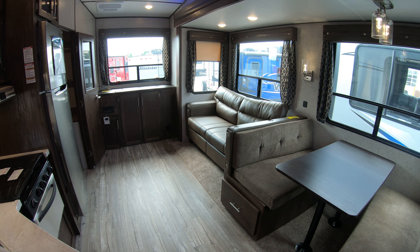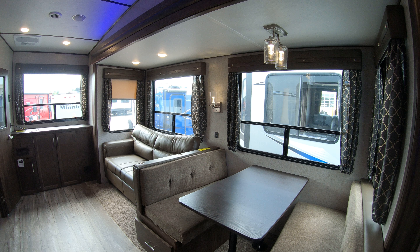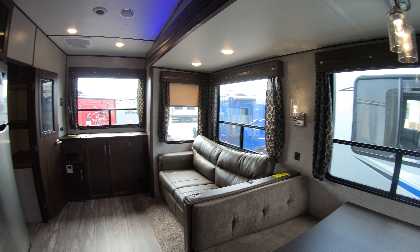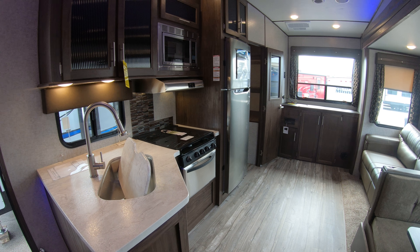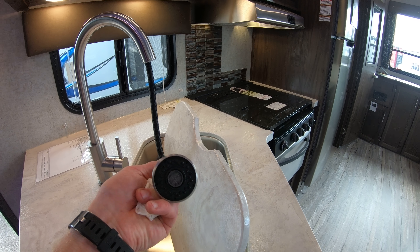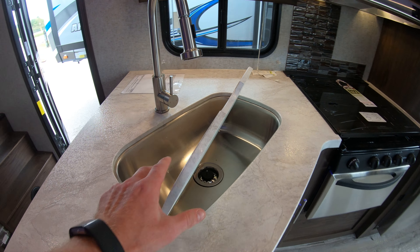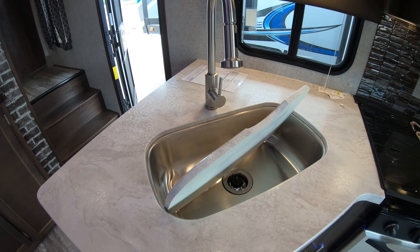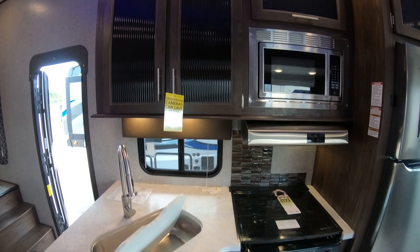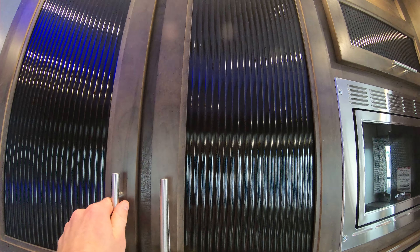On this side we have two slide outs — one in the bedroom and one in the dining and living room area. Propane tank. Our storage area — nice pass-through storage there, very open and easy to access. Here we have our connections and dump tank valves. You can see we have our stabilizing jacks down right now, very easy to use. Nice big slide out coming down the side.